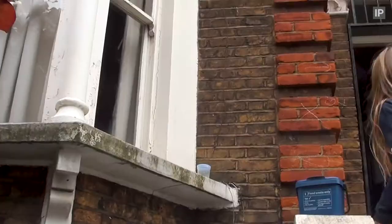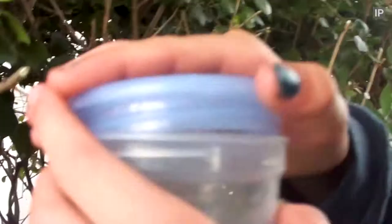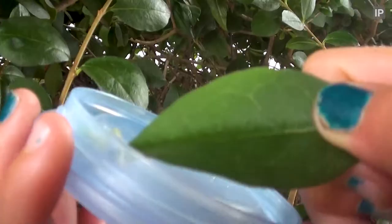Bring it round before you let the lid off. And with the hedge cut, time to release the cricket. There it is. There it goes. So cool.